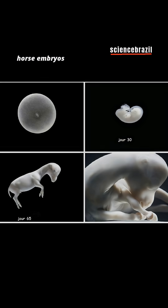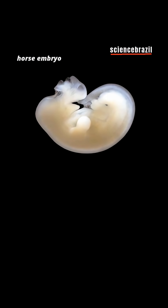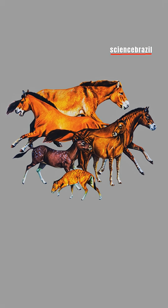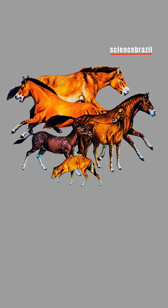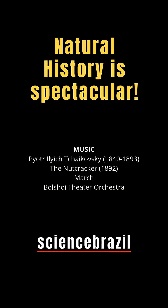Since then, the other toes have disappeared, leaving only the middle toe transformed into a single hoof. However, in 2018, studies with embryos revealed that, in the first days of development, the future foal preserves traces of the ancestral five toes.